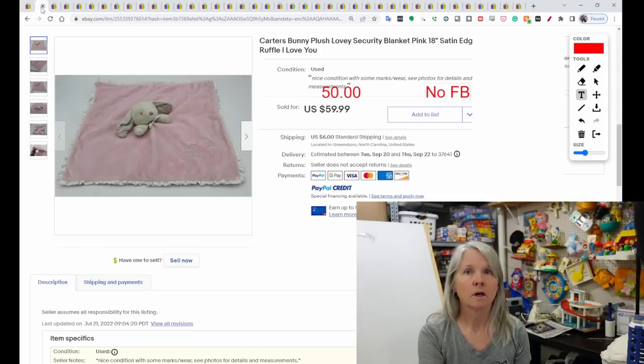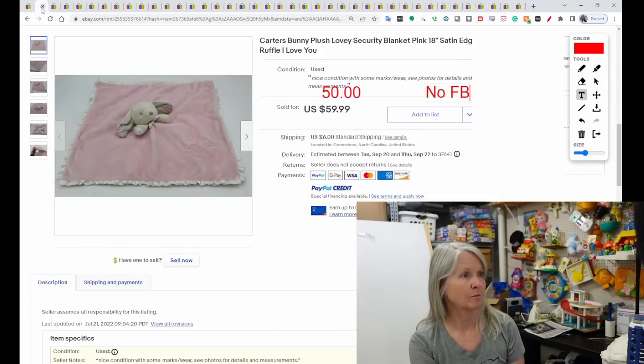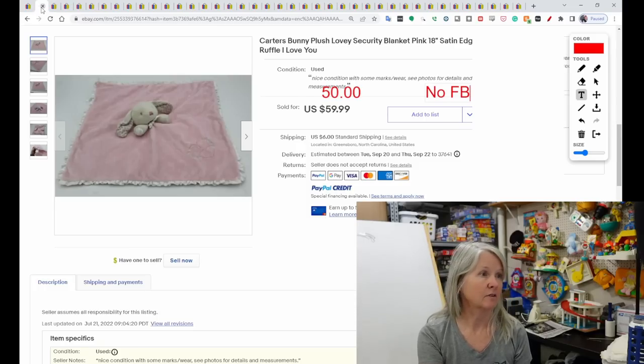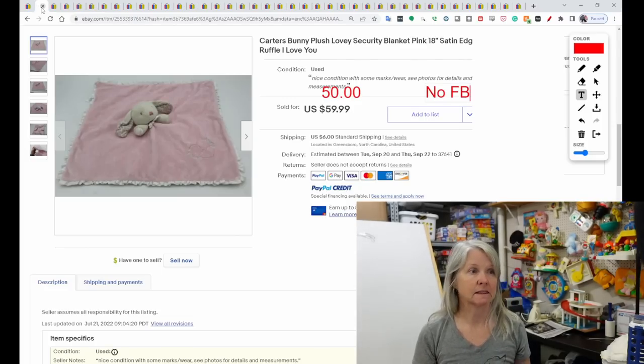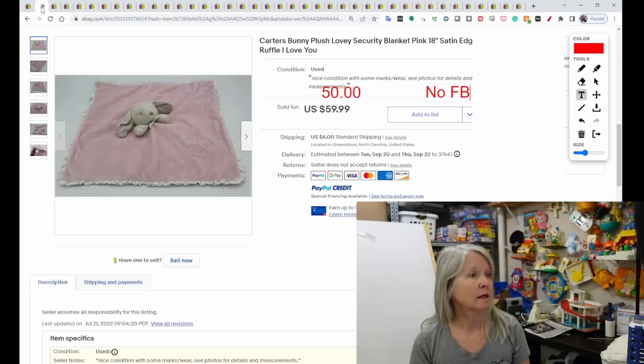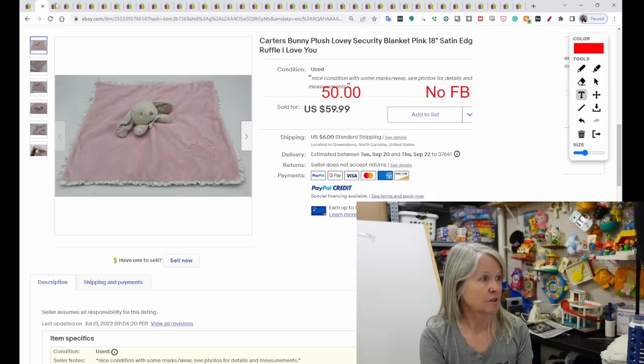Next, Carter's — one of my favorite brands for baby loveys. This one is a pink bunny rabbit with satin edges. I've found that a lot of the higher-dollar loveys have either satin edges or a satin back. This one also sold for best offer of $50.